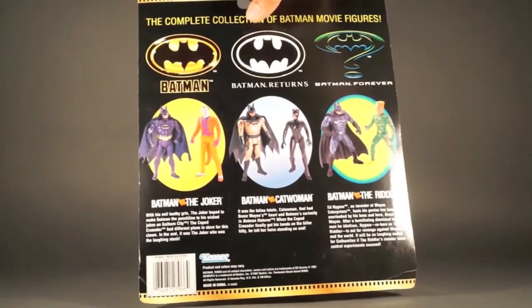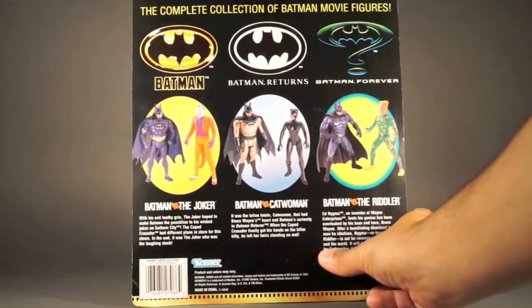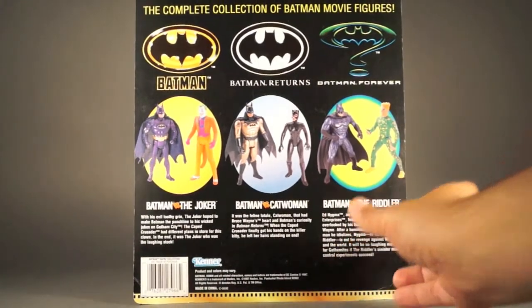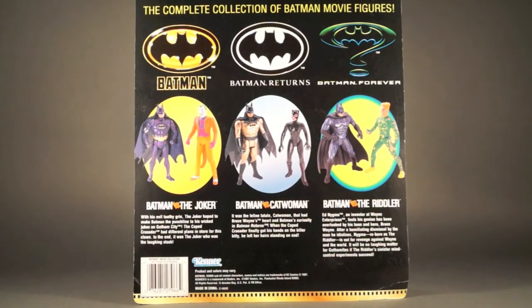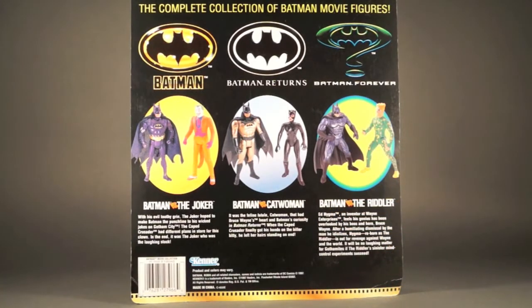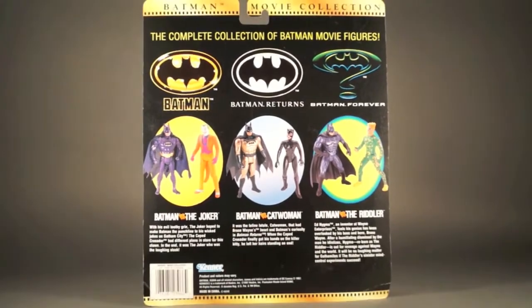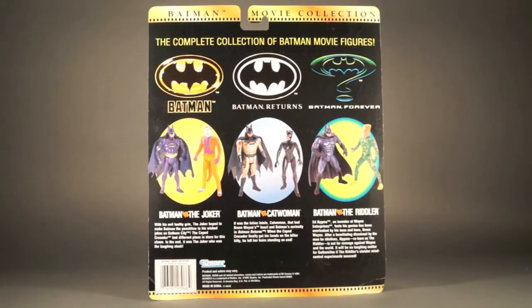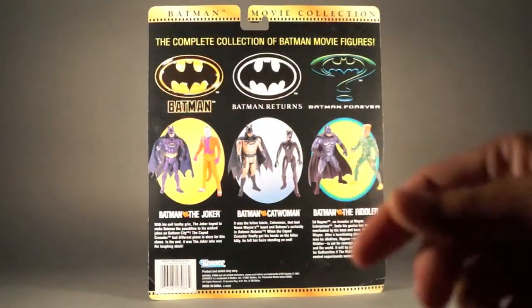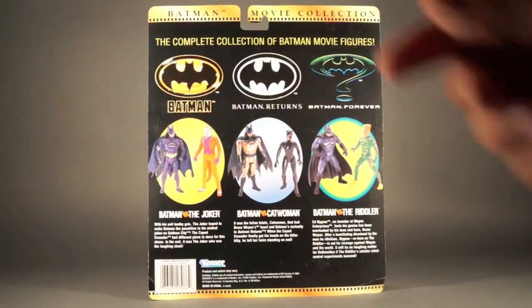The back of the package features the other 2-packs that finish off the line. You see 'Batman movie collection — the complete collection of Batman movie figures': Batman, Batman Returns, and Batman Forever.